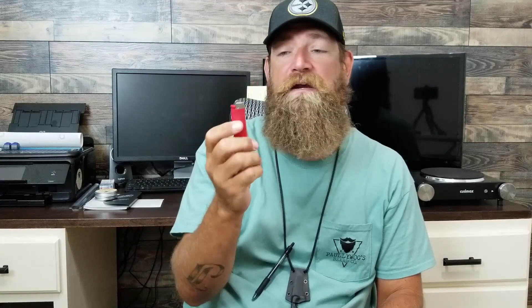I carry a mini Bic lighter. You've got to have fire — you never know when you're going to need it. I'm not a smoker, but two reasons: first, in case of an emergency where you need fire. Second, I have a lot of guys at work who do smoke, and sometimes they forget their lighter or it dies. Hey, Paul, can I get a light? Sure. I've carried this specific mini Bic for almost a year. You never know when you're going to need it.